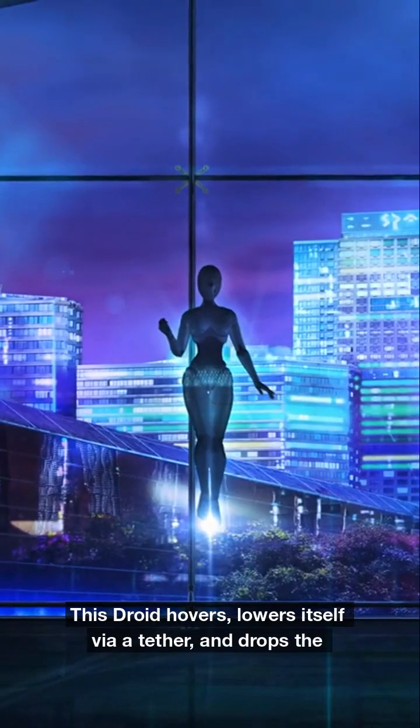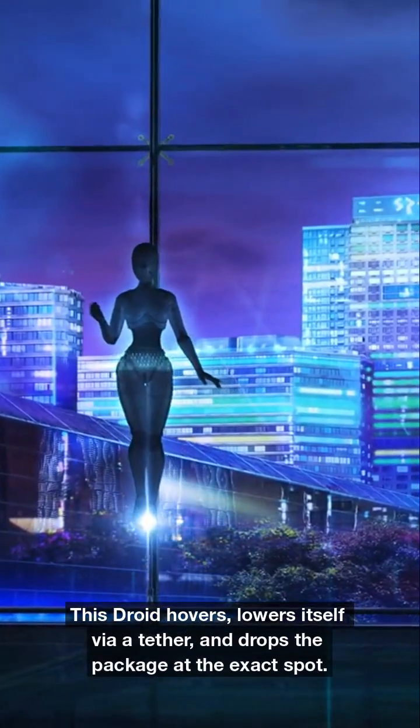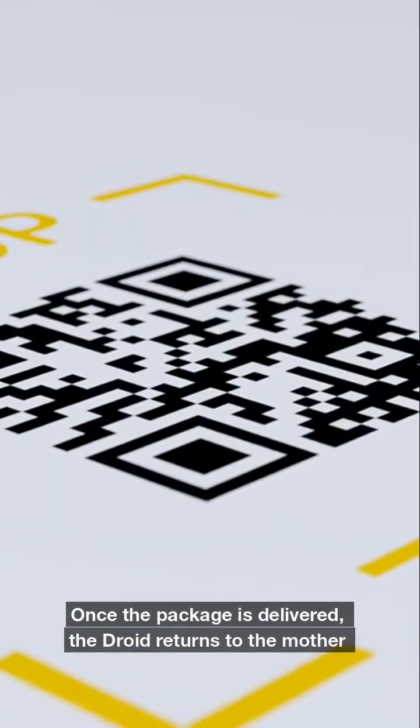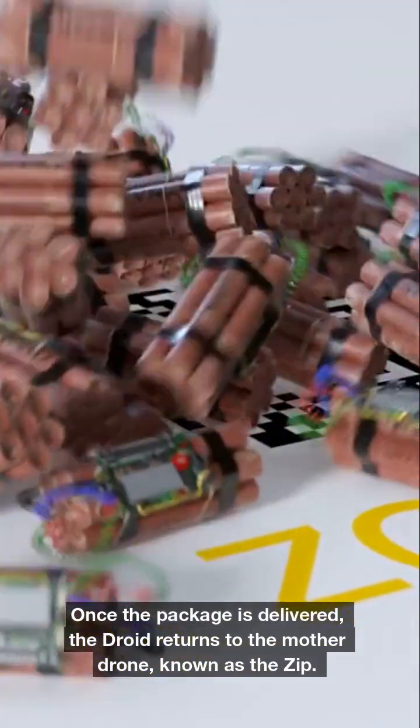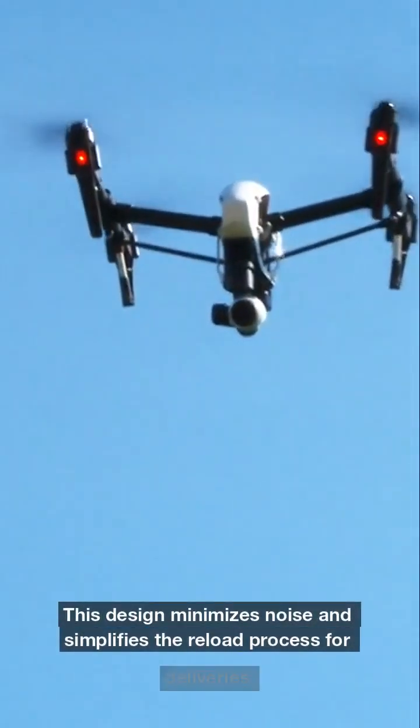This Droid hovers, lowers itself via a tether, and drops the package at the exact spot. Once the package is delivered, the Droid returns to the mother drone, known as the Zip. This design minimizes noise and simplifies the reload process for deliveries.